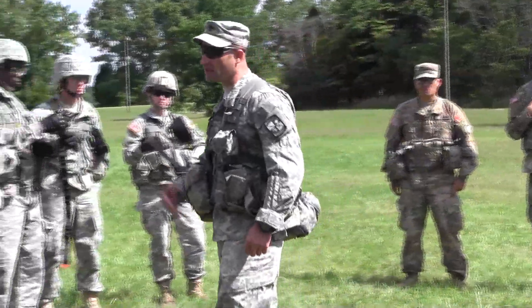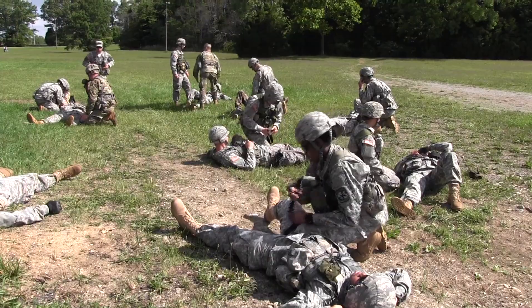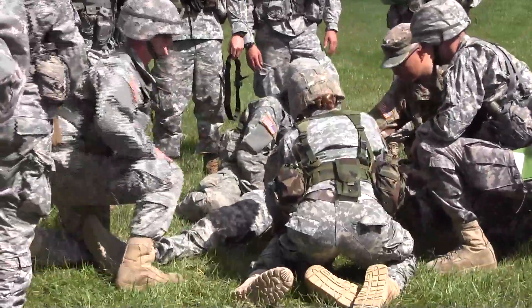Some of you are smiling, but if that was you sitting on the ground bleeding out, would you be smiling? Cadets at Fort Knox continue to learn outside the classroom through field craft training.